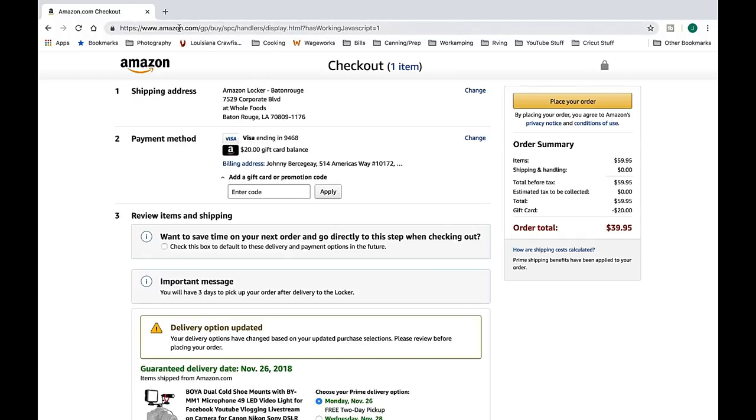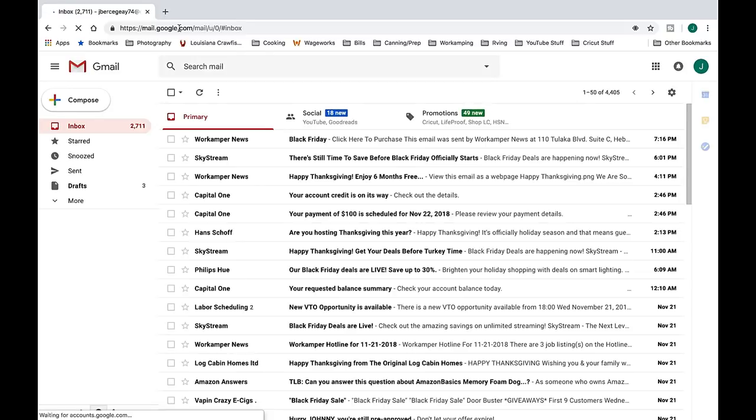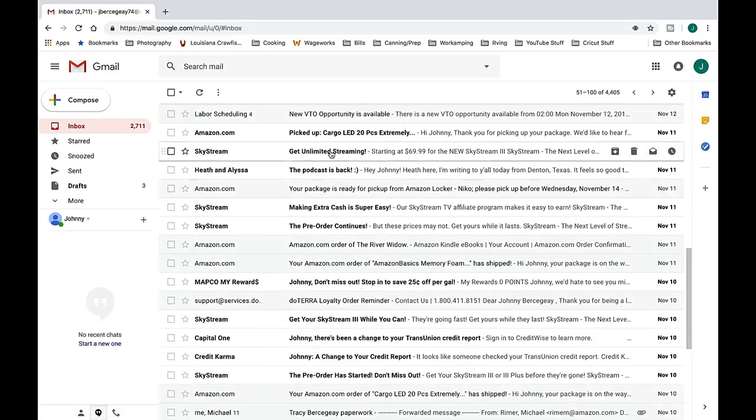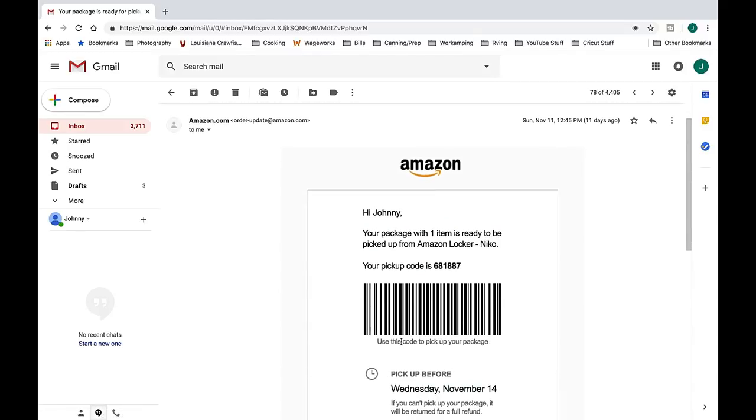Once you place your order, you'll get an email whenever it's delivered — I'll show you what that email looks like. You get your order confirmation, then it's been shipped, and then you get one that says 'Your package is ready for pickup from Amazon Locker.' Open that email on your phone and you'll see a barcode. That's the barcode you're going to take to the locker.